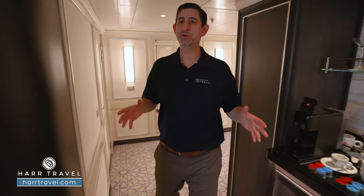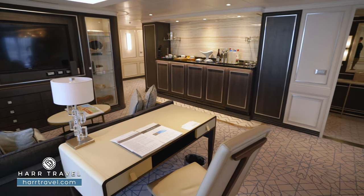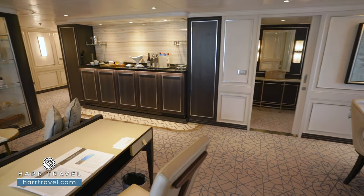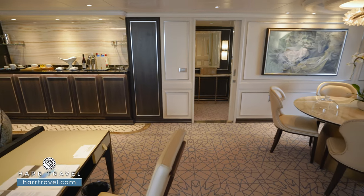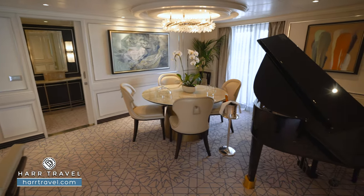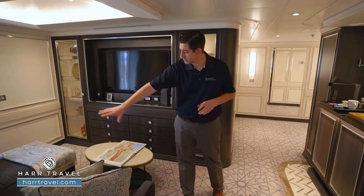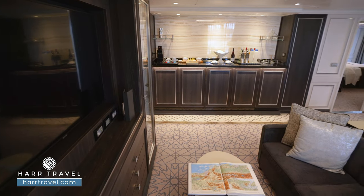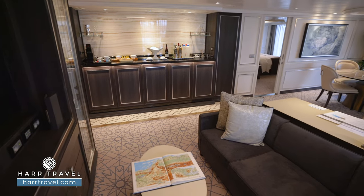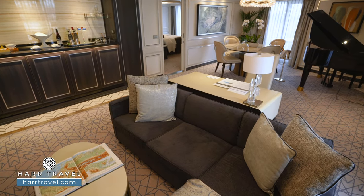As we walk back into the living room, you're going to see the space really opens up. It's a massive living room — perfect for hosting friends and family. Oftentimes when we put together groups, this is one that a group leader will take to gather people together, but it's just a perfect place to host however you're traveling. You can have a really nice large sofa here with a chaise lounger, coffee table, and tons of storage underneath in case you have more than two guests staying in the suite.